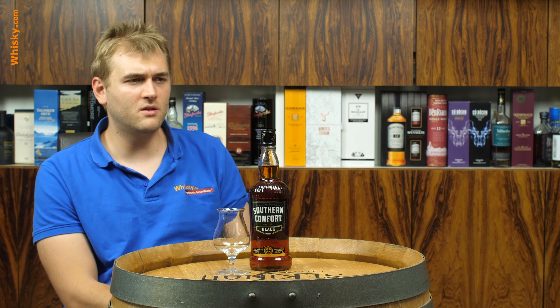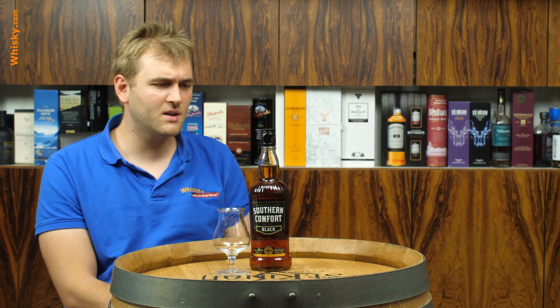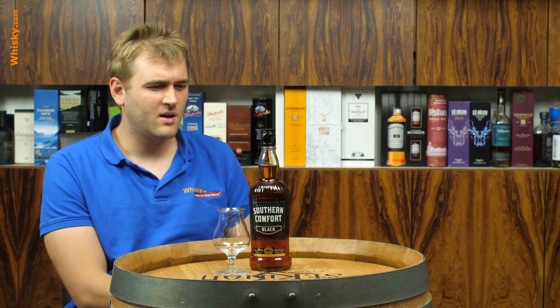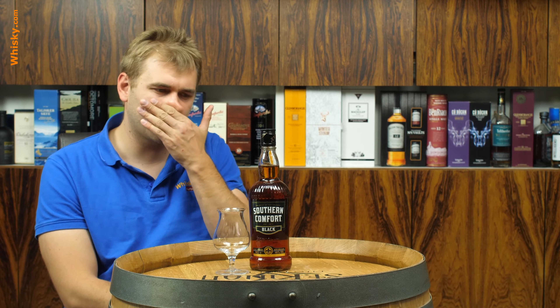Is it a whiskey? 40% ABV suggests that it is a whiskey, but it doesn't say whiskey on the bottle because it is not. It is not a whiskey — it is a whiskey liqueur. It means it is a mixture of whiskey and other substances.